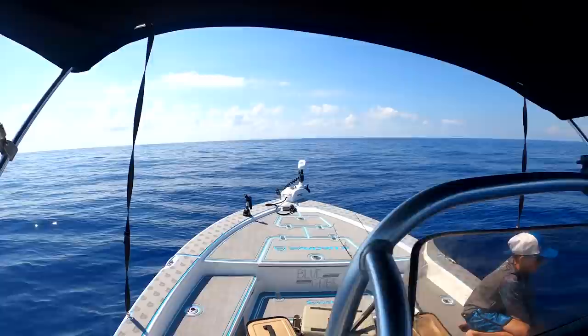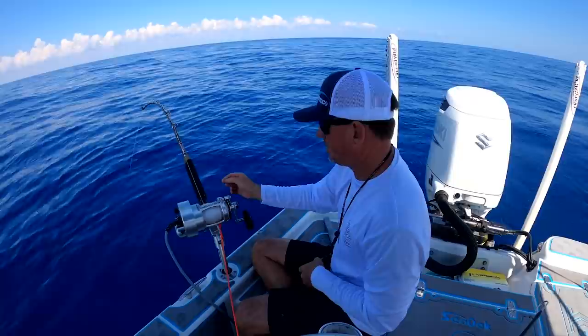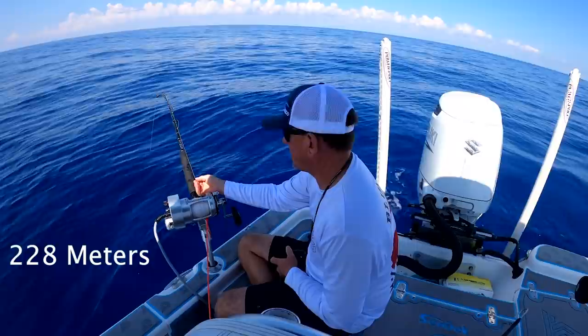I'm going to let my trolling motor go to neutral — now the fish is going to come up and I don't have to worry about my line getting hit on the prop or underneath the boat. How deep are we? 750 feet.